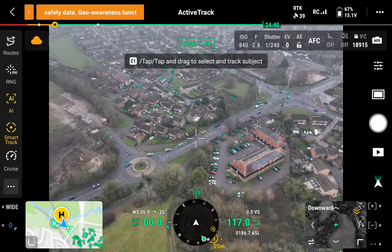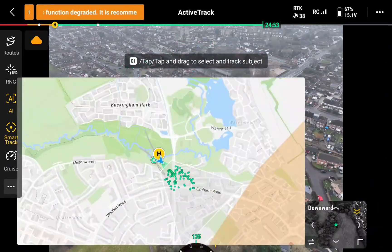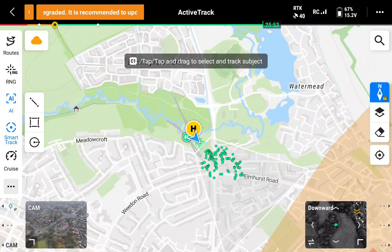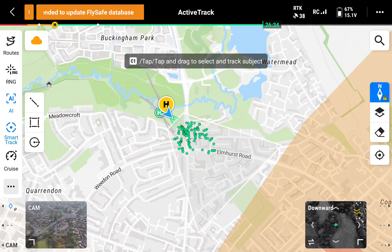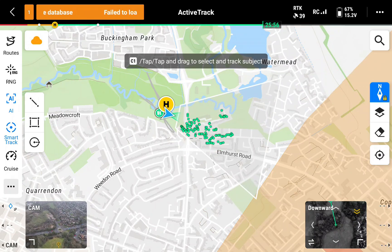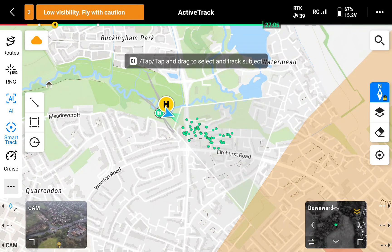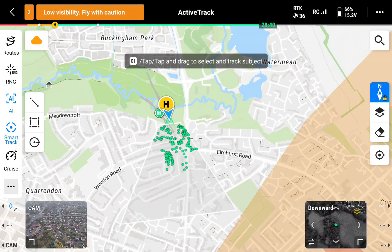Another interesting feature: when you have the AI mode selected, simply click on the map and in the map view the AI subjects come up as little green dots - absolutely fantastic. Also what you have there is the viewpoint of the drone camera, so you can see on the map what the drone camera is pointing to and its field of vision.